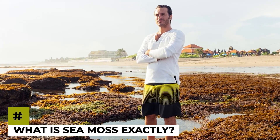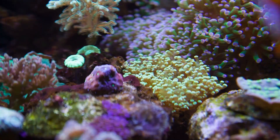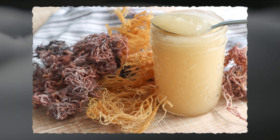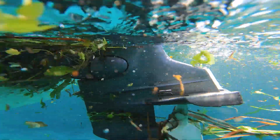You must be wondering, what is C-Moss exactly? Well, C-Moss is a type of seaweed that's been used for centuries for its nutritional properties. It's commonly found along the Atlantic coastlines of North America and Europe. It comes in various colors, including purple, gold and green, and it's packed with a wide range of vitamins, minerals and antioxidants that can benefit your health in numerous ways.